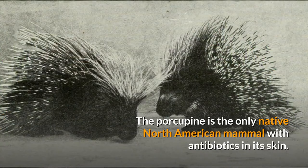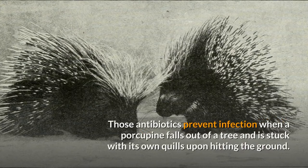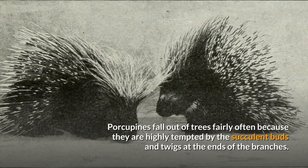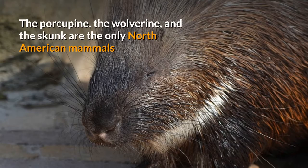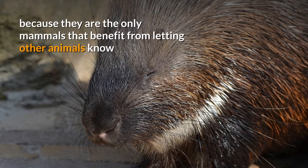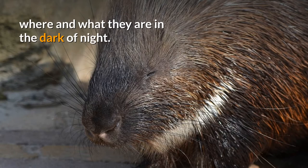The porcupine is the only native North American mammal with antibiotics in its skin. Those antibiotics prevent infection when a porcupine falls out of a tree and is stuck with its own quills upon hitting the ground. Porcupines fall out of trees fairly often because they are highly tempted by the succulent buds and twigs at the ends of the branches. The porcupine, the wolverine, and the skunk are the only North American mammals that have strongly contrasting black and white coloration, because they are the only mammals that benefit from letting other animals know where and what they are in the dark of night.